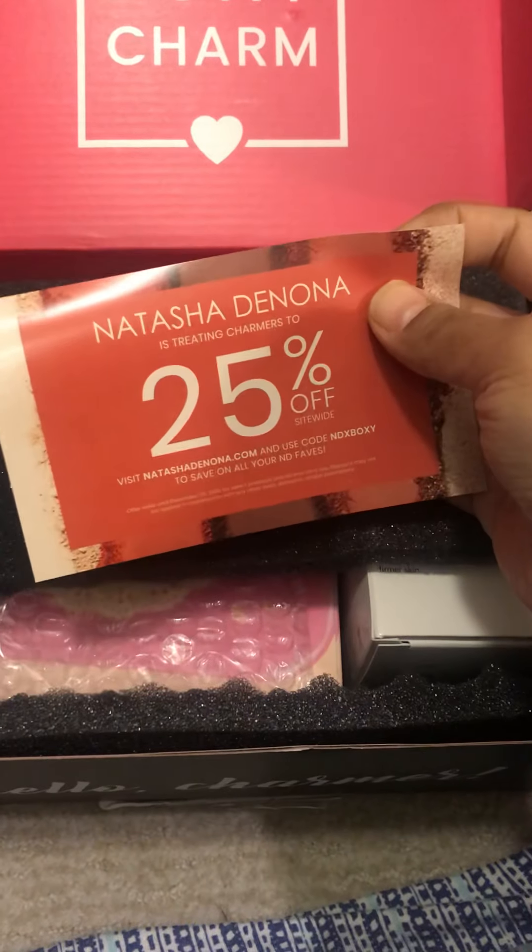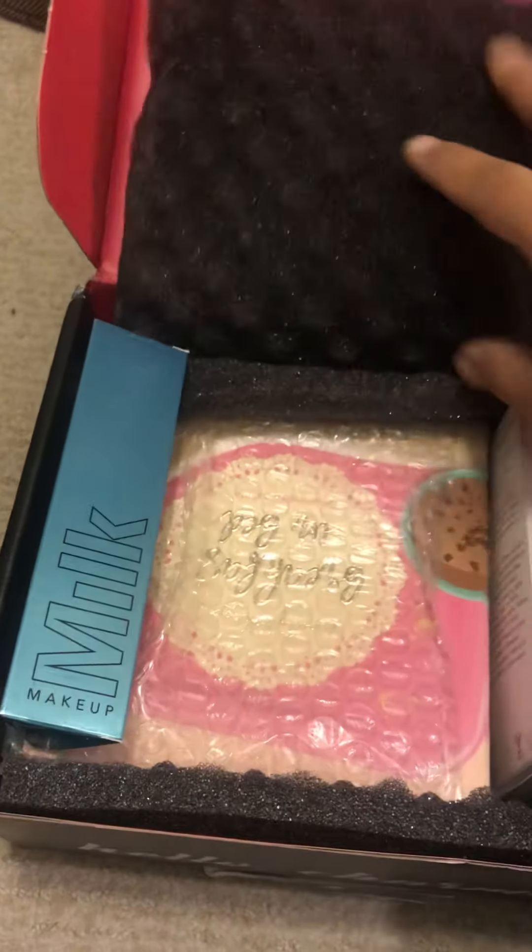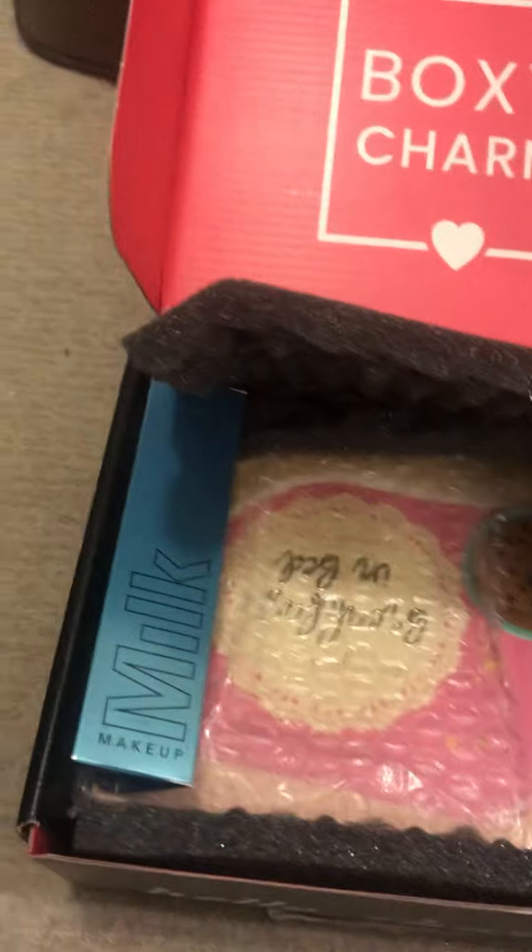There's a 25% off card. Nicely packaged. What's this?